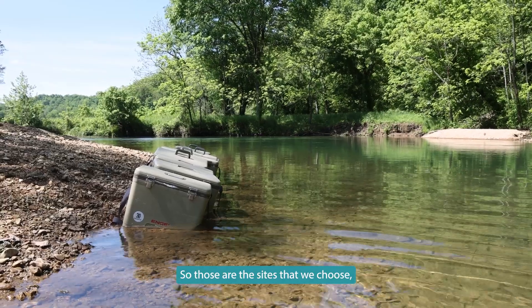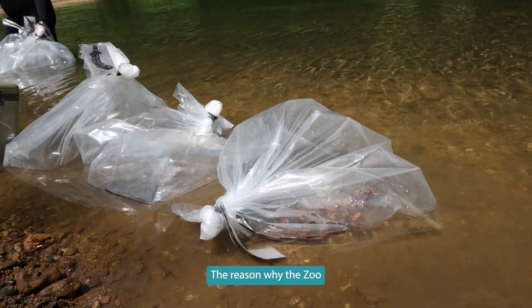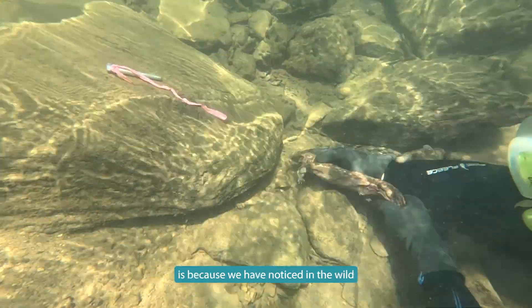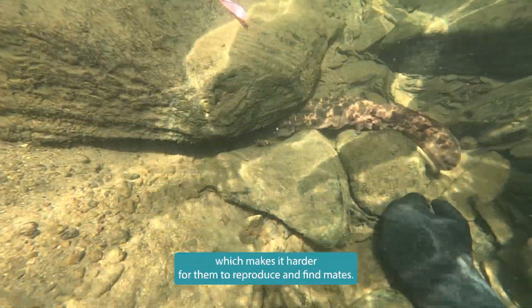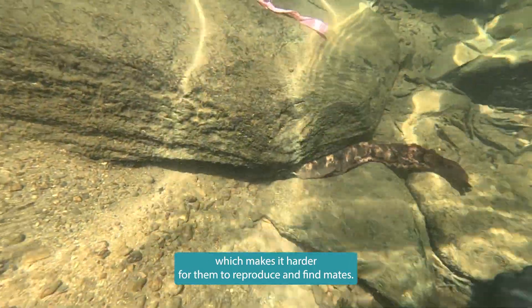Those are the sites that we choose especially for them in middle Tennessee. The reason why the zoo keeps doing conservation with hellbenders is because we have noticed in the wild that their populations are actually segregated, which makes it harder for them to reproduce and find mates.